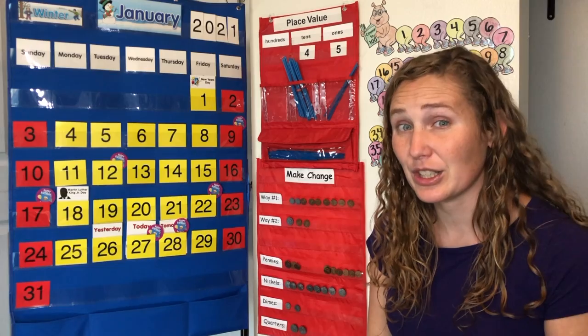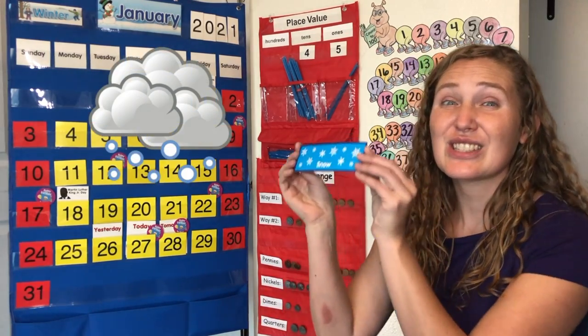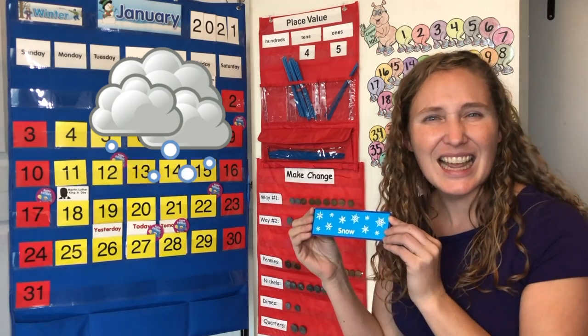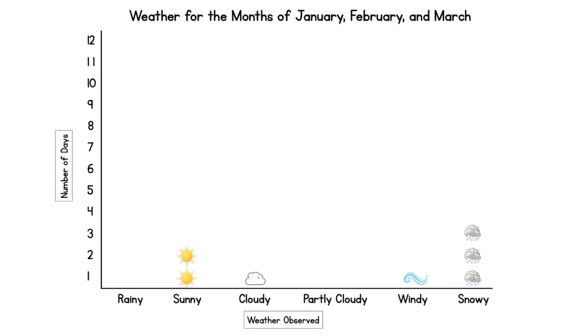What's the weather like where you are today? Our weather here is snowy. Let's add snowy to our pictograph. This is our fourth snowy day of calendar time during the months of January, February, and March. We've had more snowy days than any other type of weather. We've had two sunny days, one cloudy day, and one windy day.